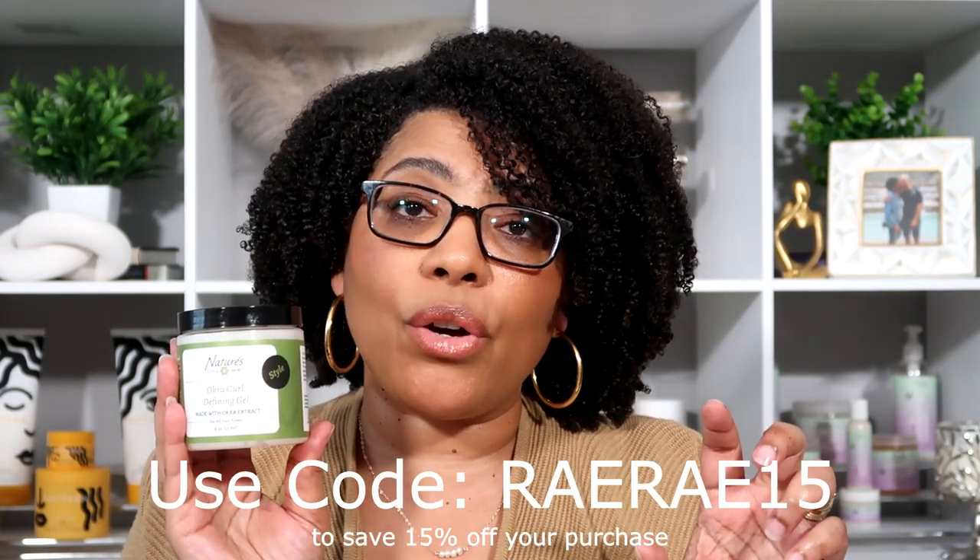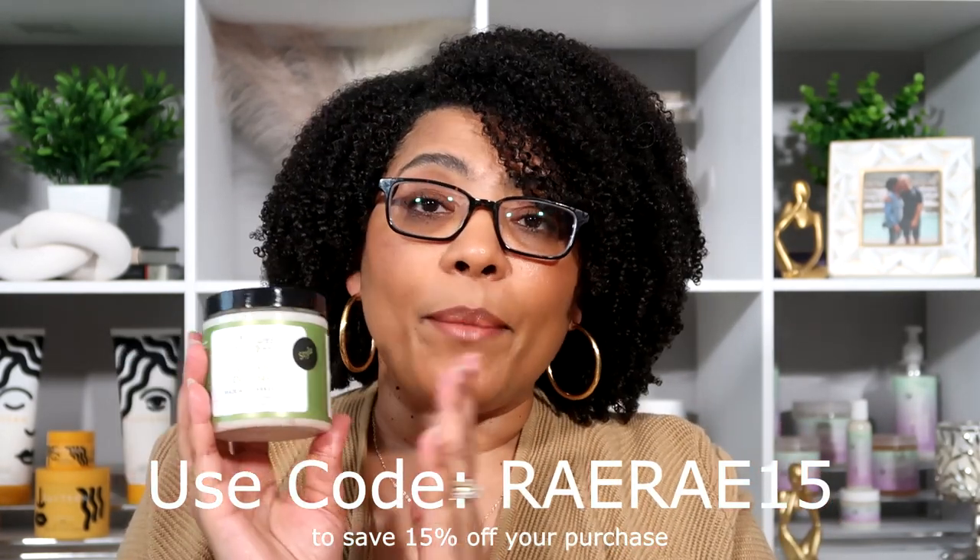Again, I will have this linked in the description box with a discount code so if you are interested in picking it up, please check that description box so you can save 15%. I'll also put the discount code across the screen. If you pick it up and use it, let me know what you think. Charnay, you did your thing with this. If you are sleeping on Nature's Little Secret — wake up. Get you some Nature's Little Secret. I'll be back on day three.